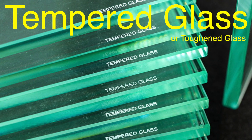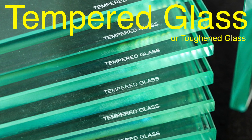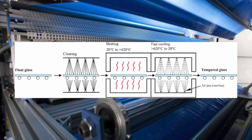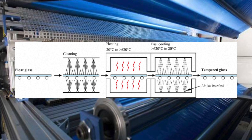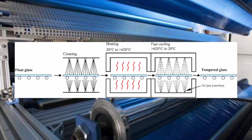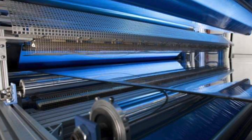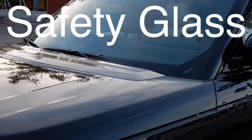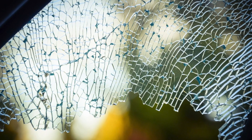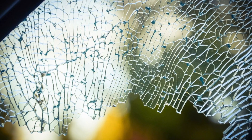Tempered glass, sometimes called toughened glass, is a type of safety glass. It's created through a special process of heating and rapid cooling, which alters its molecular structure. This process makes tempered glass significantly stronger than ordinary glass. If you've ever heard of safety glass in cars, or seen a shattered window break into tiny, harmless pieces, you've already encountered tempered glass.